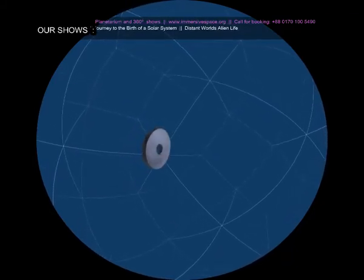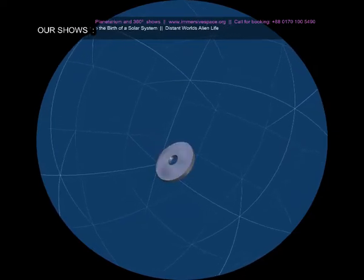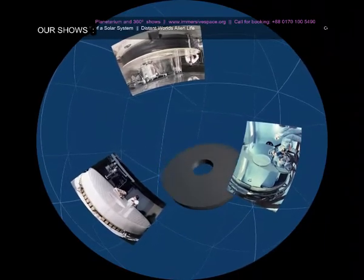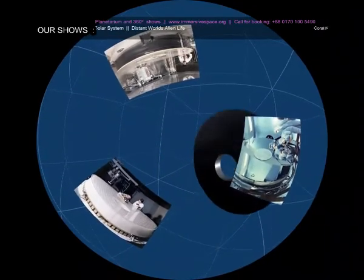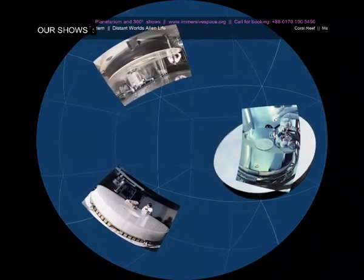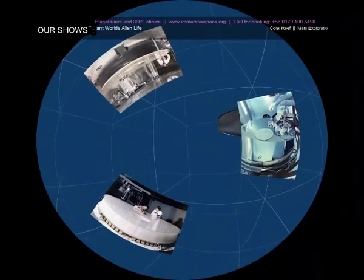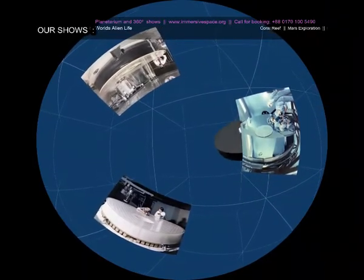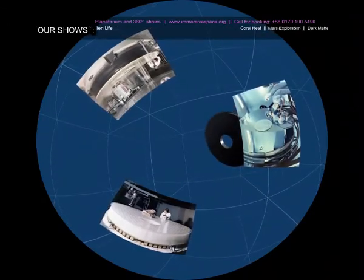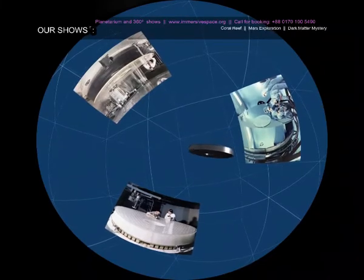The source of the problem occurred before the mirror was even made. There's a special measuring tool which tells the technician in charge of forming the mirror when the mirror has gotten to the right shape. This measuring instrument was installed incorrectly, and so when it said that the mirror was the right shape, in fact the mirror was slightly too flat.